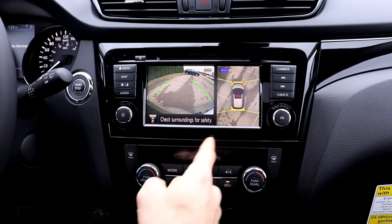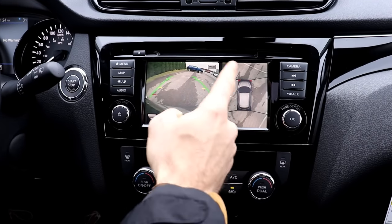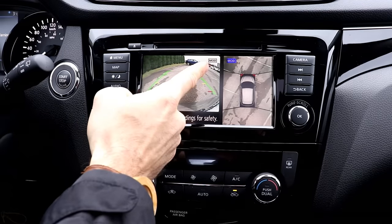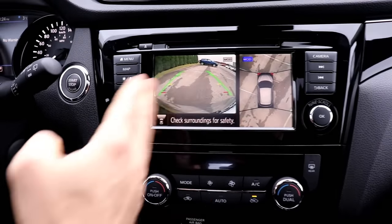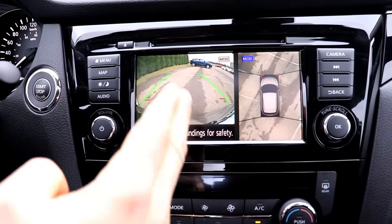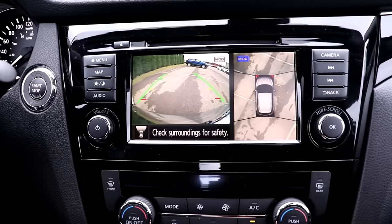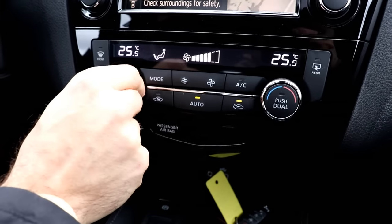Pushing the camera button brings up the 360-degree around-view monitor, showing a camera on all four sides of the vehicle. It also features Moving Object Detection (MOD), which detects cars or cyclists passing in front or around the vehicle and notifies you.